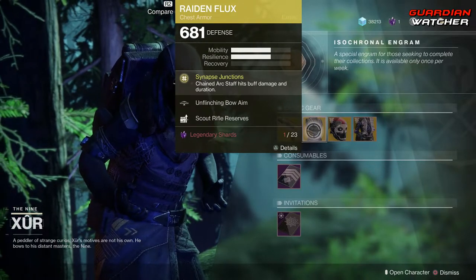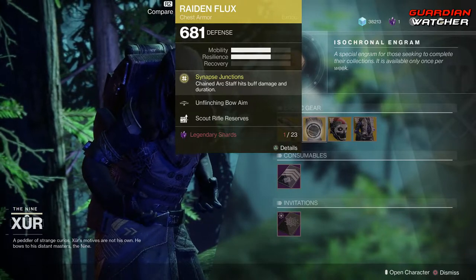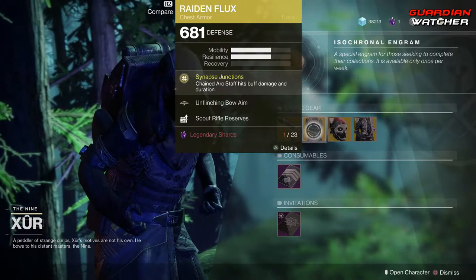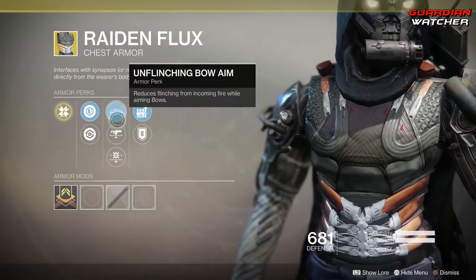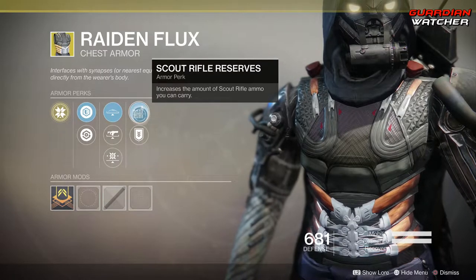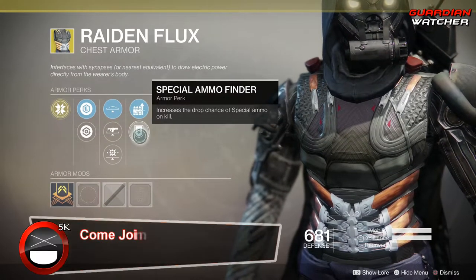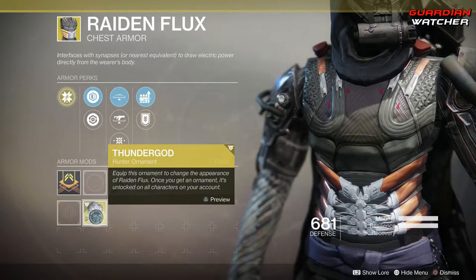Next is the Radiant Flux for the Hunter. The intrinsic perk on this is Snap Cast Junctions, which chains Arc Staff hits to buff damage and duration. Then we have Unflinching Bow Aim, Unflinching Fusion Rifle Aim, Unflinching Kinetic Aim, Scout Rifle Reserves, as well as Special Ammo Finder. The ornament for this is Thunder God.